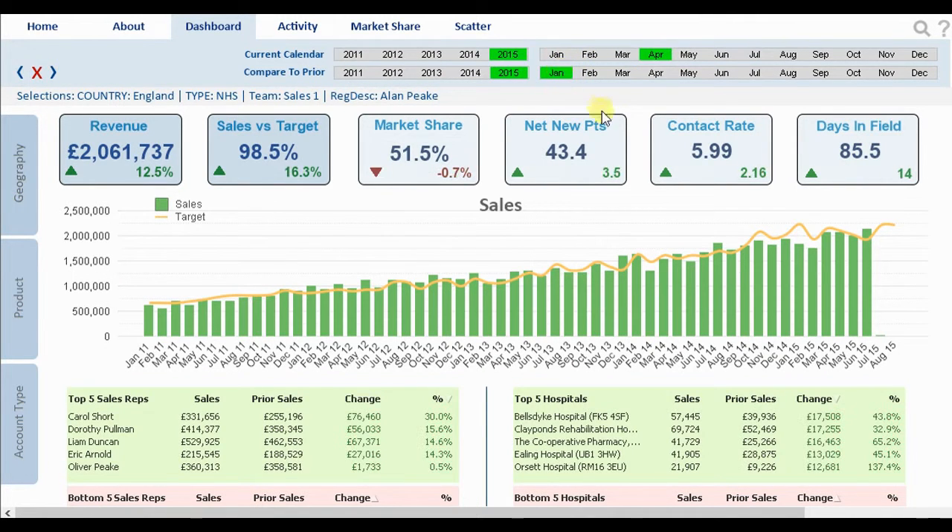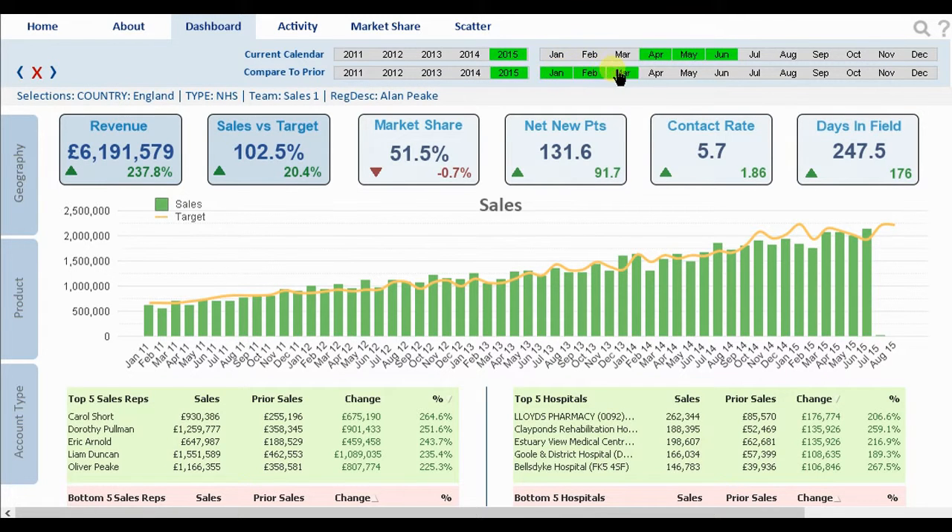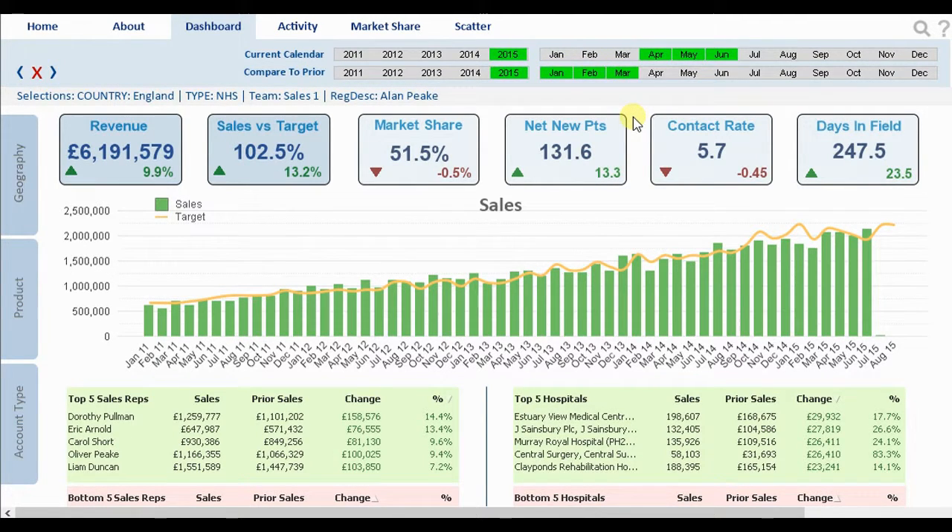We could select a month-on-month comparison — there may have been a similar promotion running during these two months, and so we may want to isolate them for a direct comparison. Likewise, we could select quarter one versus quarter two.